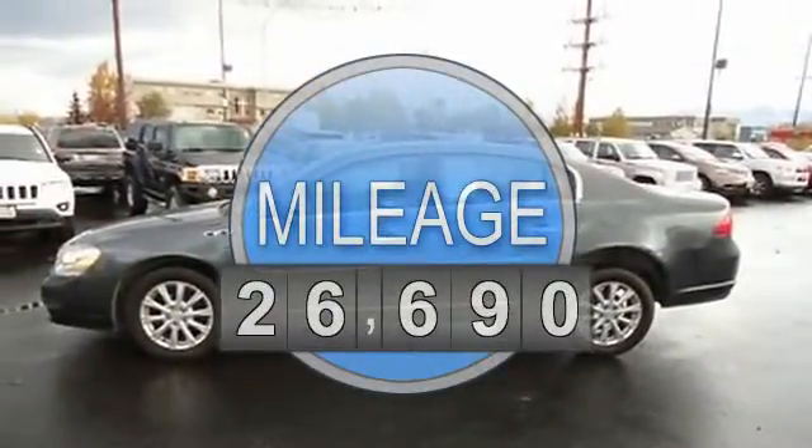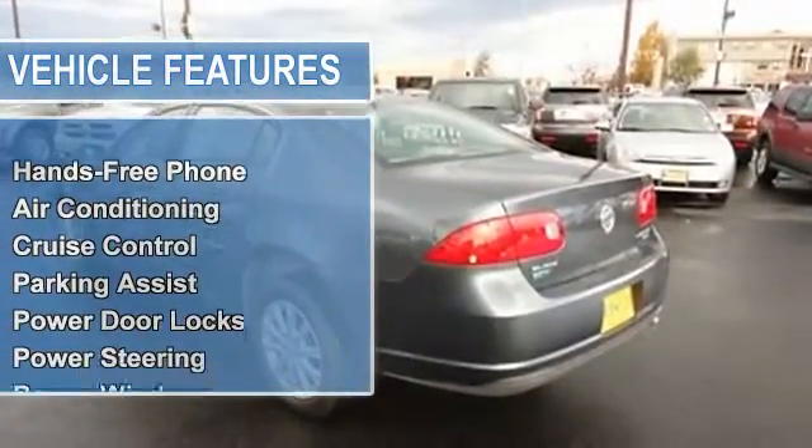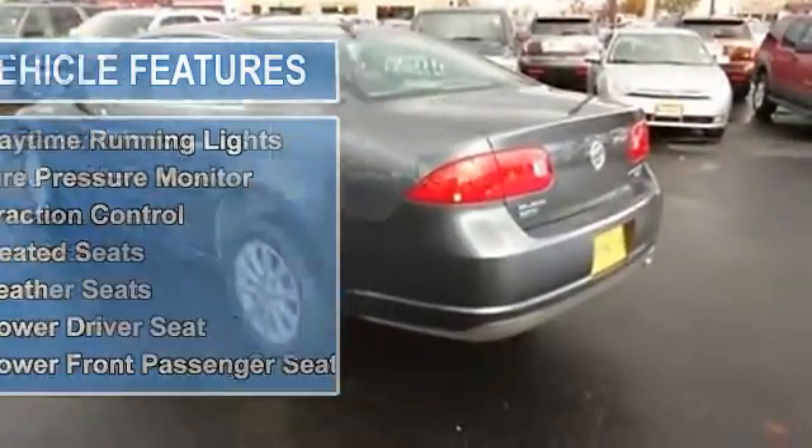Air conditioning, auto dimming rearview mirror, cruise control, parking assist, power door locks, power steering, power windows, tilt steering column, OnStar.